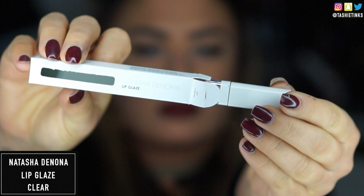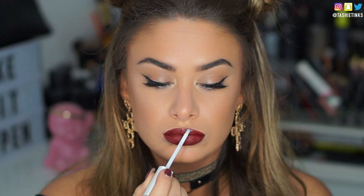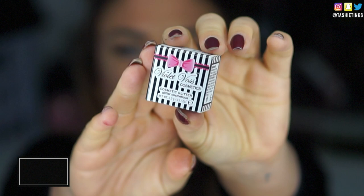Next I'm taking this Natasha Denona lip glaze. I've wanted to try Natasha Denona products for so long, and I didn't even know Beauty Bay sold them until now — I'm so excited to get more products from her. This is basically like a clear lip gloss but super sticky, like a proper glaze, super shiny. I applied it just on the area I wanted the glitter to be most intense, which for me is the Cupid's Bow. I'm patting it on rather than brushing it, because you don't want the lipstick colour to lift up with the gloss.